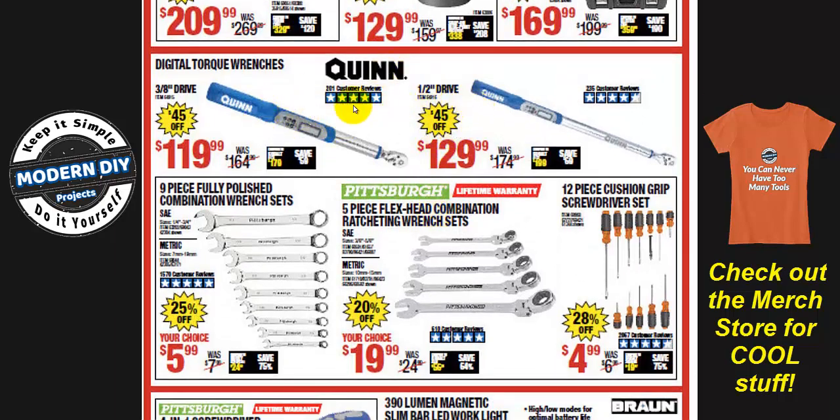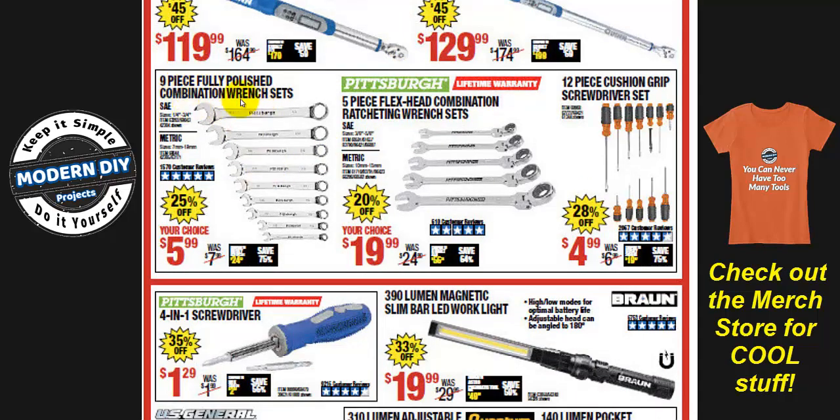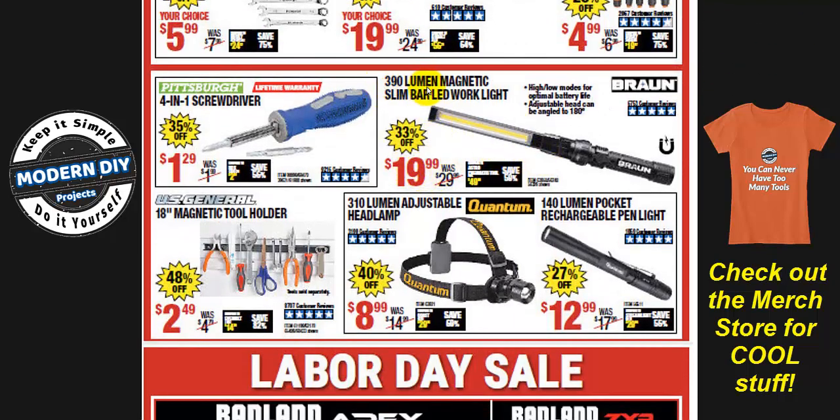Looking at hand tools — the Quinn digital torque wrenches at $119 for the half-inch and $129 for the 3/8-inch drive. I would definitely buy these over the Icon click-type torque wrenches because these are digital, giving you a lot more functionality and features, and they cost about the same. Also, nine-piece combination wrenches and five-piece flex-head combination wrenches at $19.99 and $5.99, with 25% and 20% off — Harbor Freight's hand tools are great quality and inexpensive.